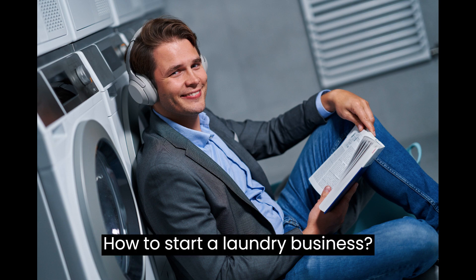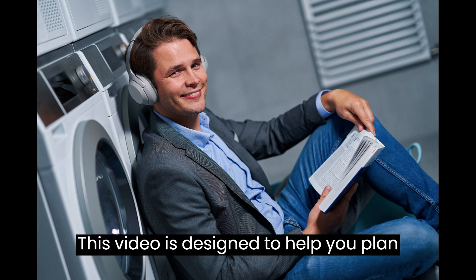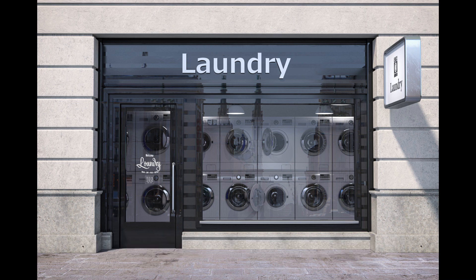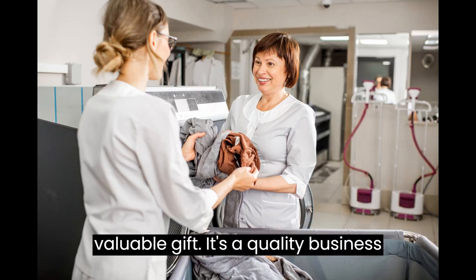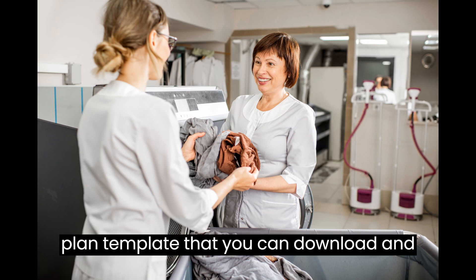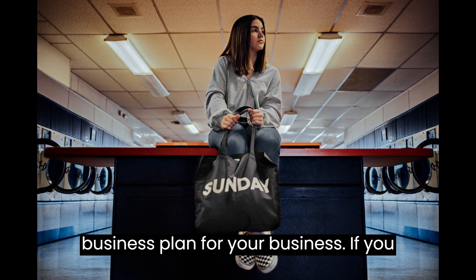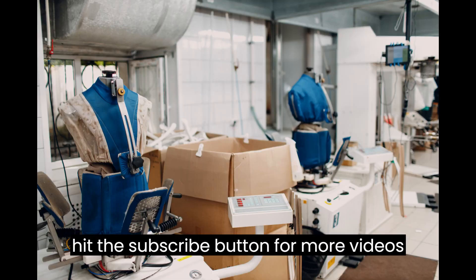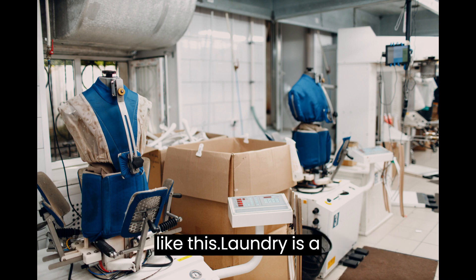How to Start a Laundry Business. This video is designed to help you plan and start a laundry business. At the end of the video you'll find a valuable gift — a quality business plan template that you can download and modify to prepare a professional business plan for your business. If you are new to this channel, make sure you hit the subscribe button for more videos like this.